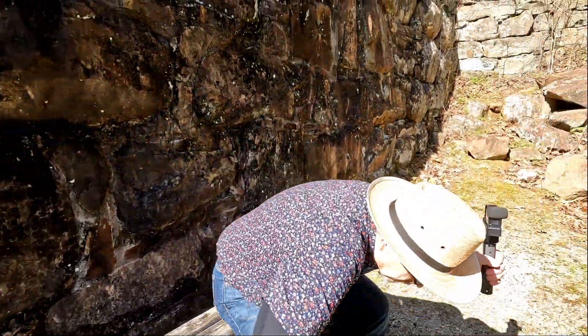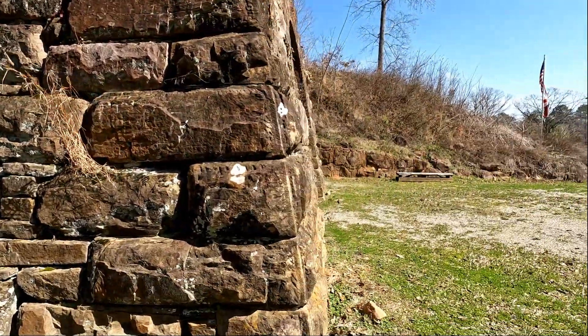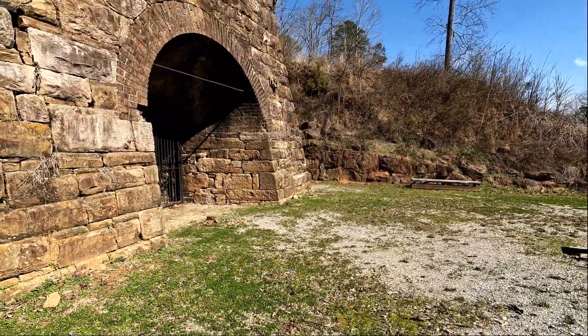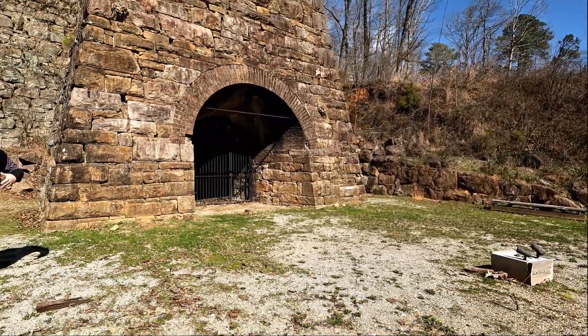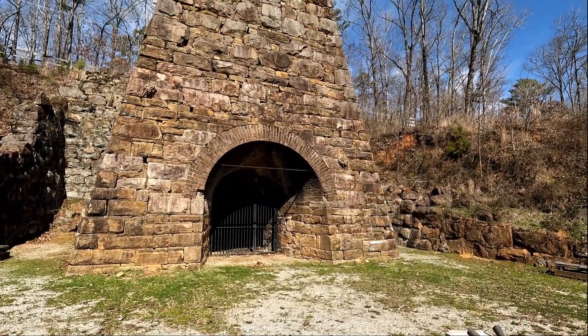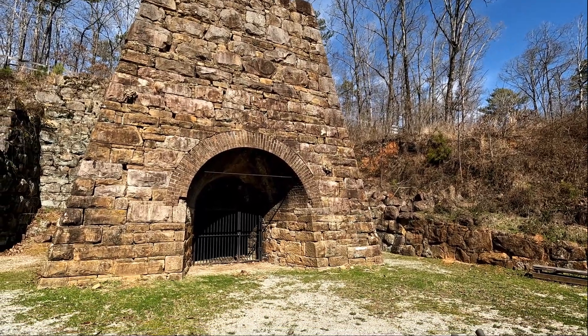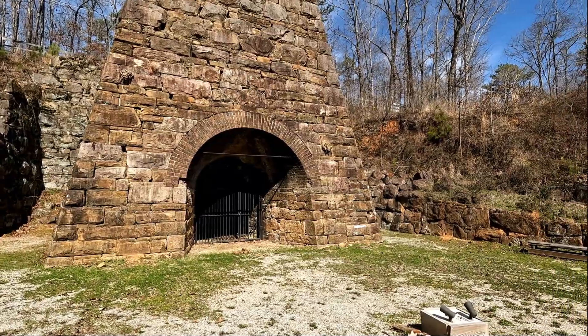This furnace was completed in, I think it was 1864. The Civil War was going on. In the last videos that we saw, we were at a cemetery that had some of the people that were at the battle, but this furnace right here was never fired. And that's the furnace right there. The Union troops made it down before they had an opportunity to ever fire this furnace.